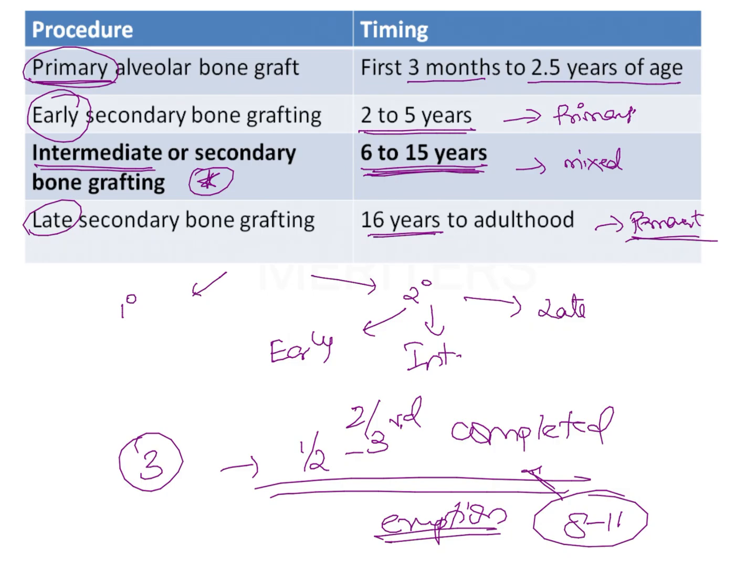This is done to improve the prognosis of the canine, because we want the canine — or any tooth adjacent to the cleft side — to erupt through the bone graft. This improves the periodontal support and increases the success rate of the graft itself. The timing depends upon dental development and not chronological age, which is why there is such a wide age range given for secondary bone grafting.